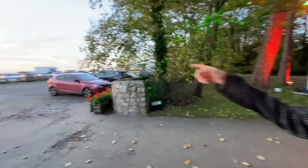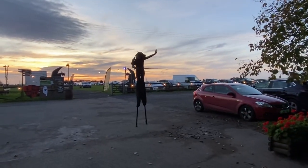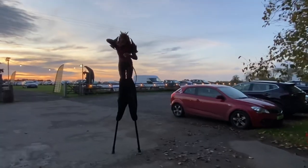Look at this guy — he's so huge. And he's got a dragon head. It's so, so cool.